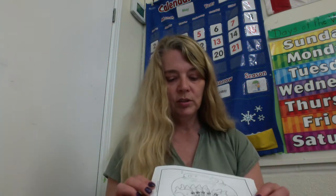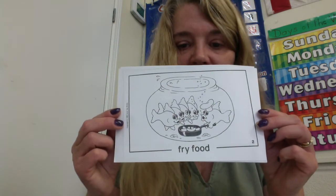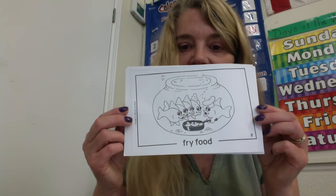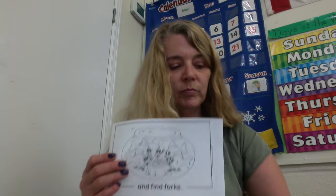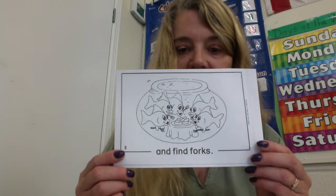Page number two. Fry food. Oh my goodness, it looks like they're frying up some sausages or hot dogs in their fish bowl. I've never seen that happen before. Five fish, fried food. And find forks. Well, that was a fancy fish bowl.